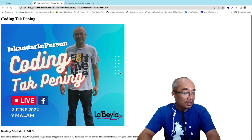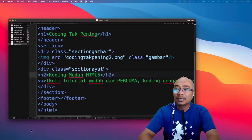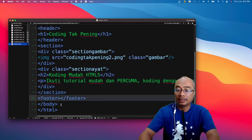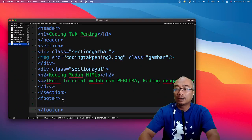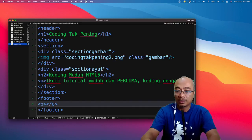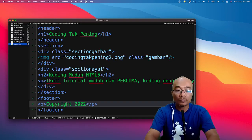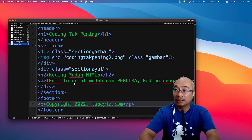Sekarang kita dah siap bahagian section. Next adalah bahagian footer. Untuk latihan hari ni, kita cuma letak `<p>Copyright 2022 Labela.com</p>` dalam footer. Kita save — bila tekan refresh, nampak kat bawah: 'Copyright 2022 Labela.com'. Jadi kita dah ada asas. Kita boleh adjust lagi — nanti kita akan kembangkan kod ni later on dalam sesi-sesi seterusnya.